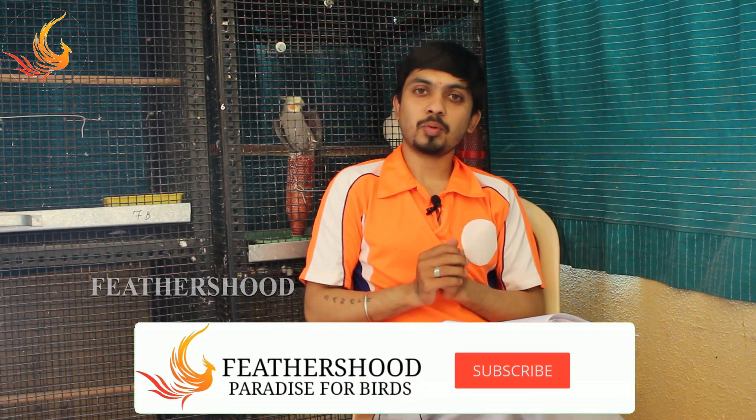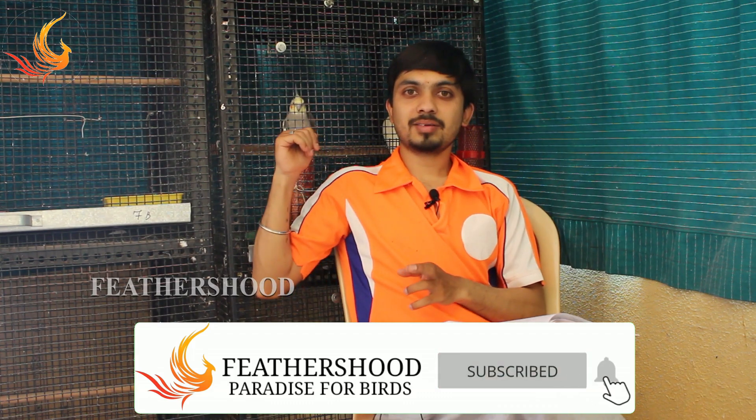Namaste friends, welcome back to Feather Shoot. In today's topic, we'll be seeing the birds which you can see in my background. It's a complete guide and care about one of my favorite birds, that's cockatiels.